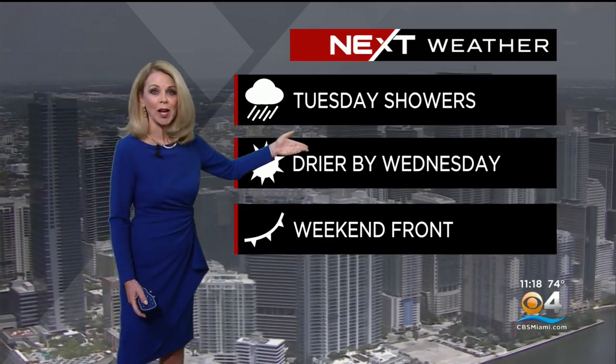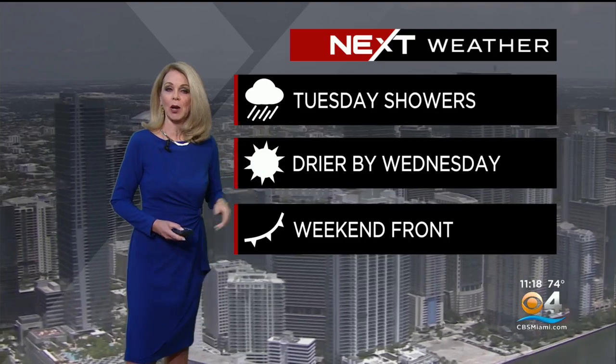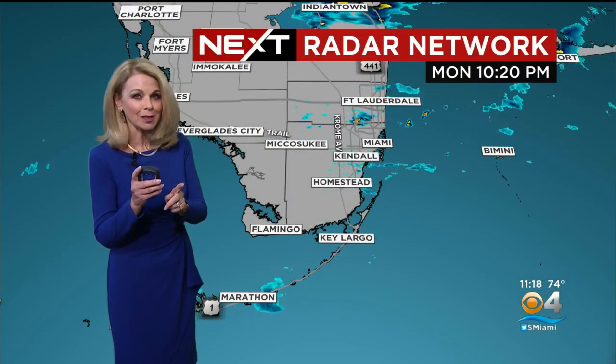Drier air arrives on Wednesday. We could still see a spot shower, and then this weekend we have another cold front coming in — but will it make a difference? We'll see.